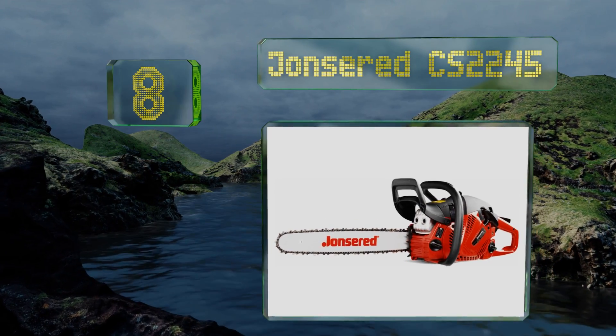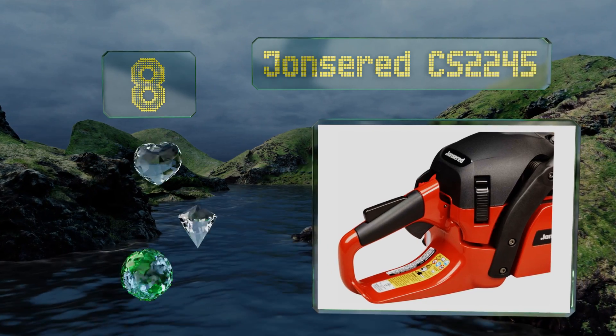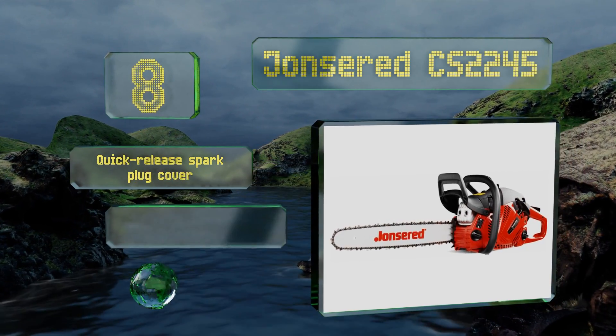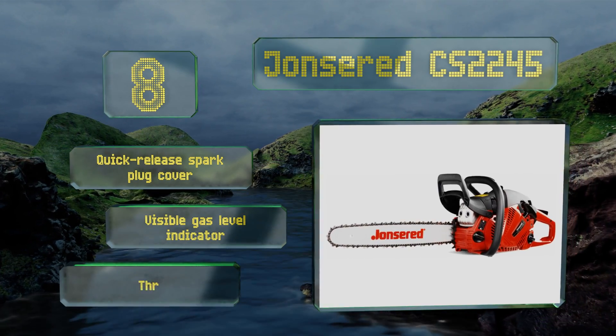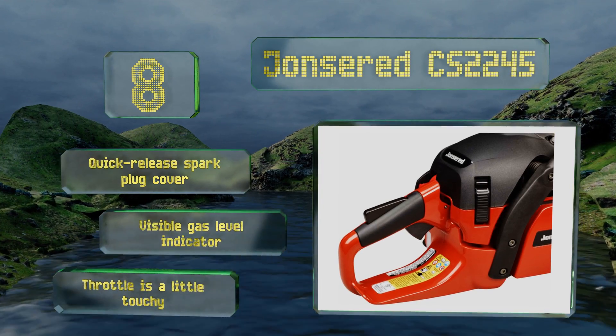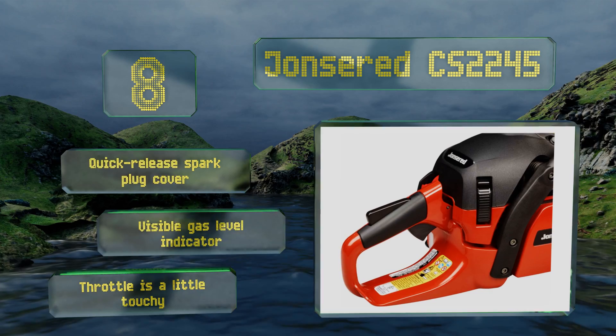Coming in at number eight on our list, the Johns Red CS2245 features a turbo air intake that removes 97% of the cutting dust before it ever reaches the filter, so it requires less user maintenance than some other models. Its handle has steel springs to absorb vibrations, making it forgiving on the arms. It's equipped with a quick release spark plug cover and a visible gas level indicator.